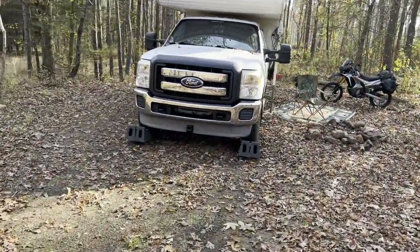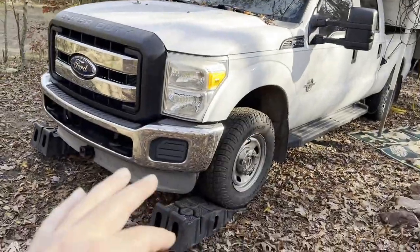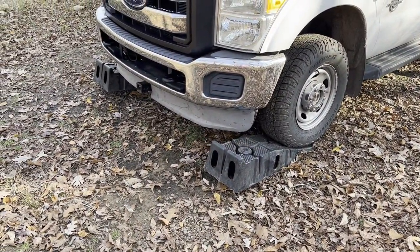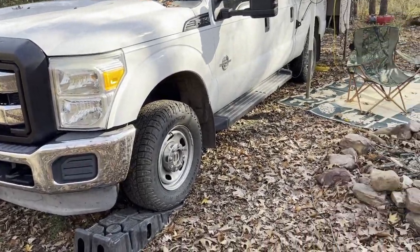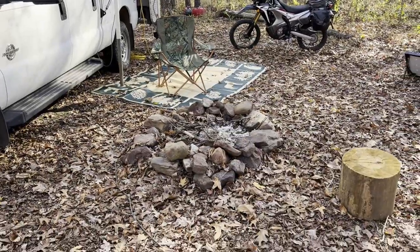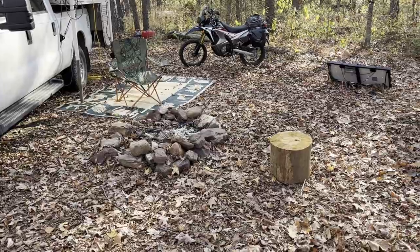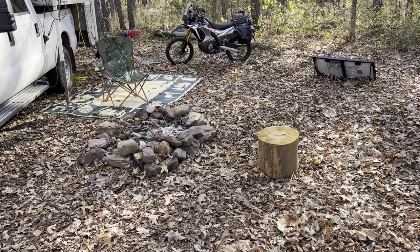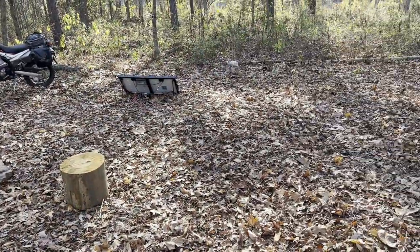This is a pretty good level surface right here. I kind of like my front tilted up, so I'll get my ramps out and get on just a little bit to tilt my front up. I did start a fire — I think it was two nights ago. Got some sticks and wood and built me a nice little fire. Pretty cool.